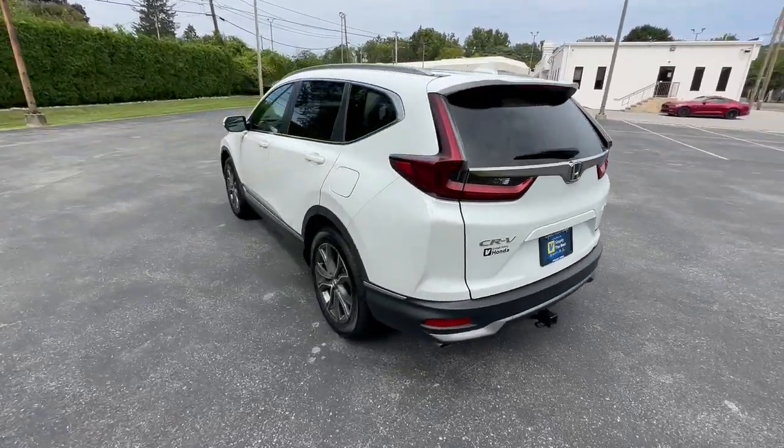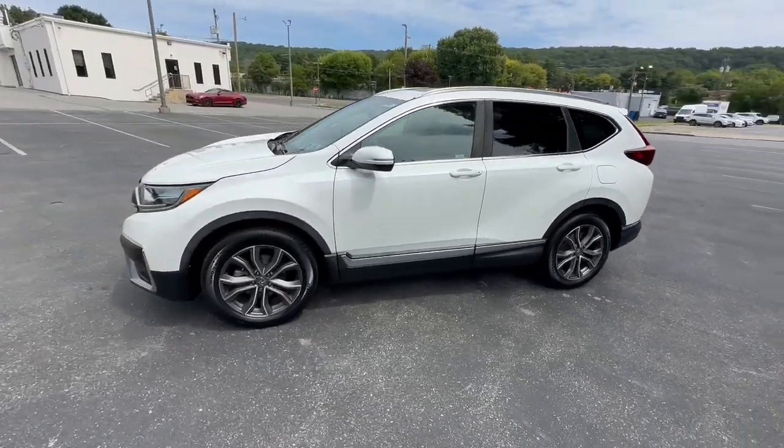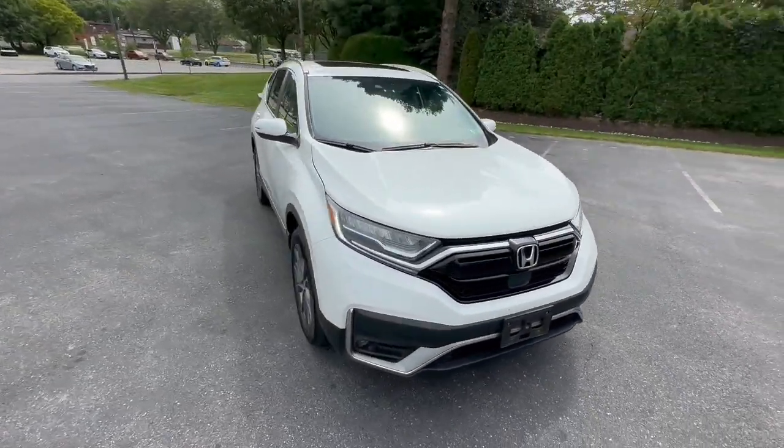Prepare to fall in love with this sleek, tech-savvy CR-V. Loaded with convenience features to make your life easier, all-weather capability, and premium styling, this small SUV is the perfect complement to your active lifestyle.